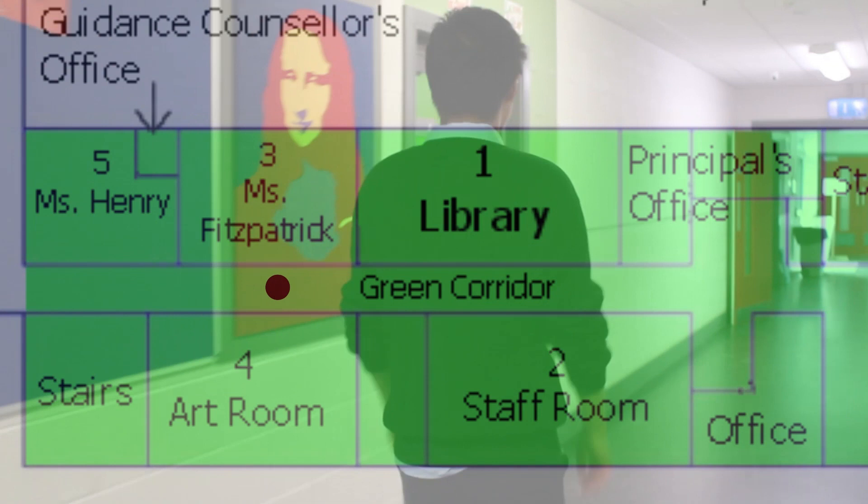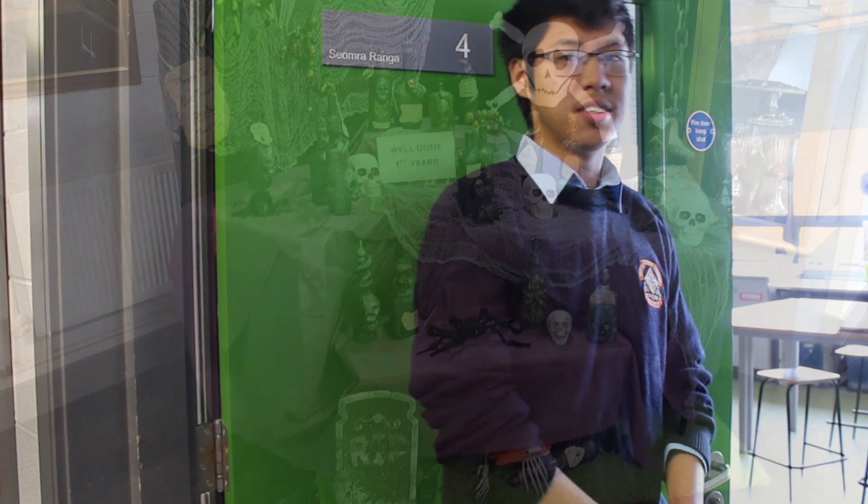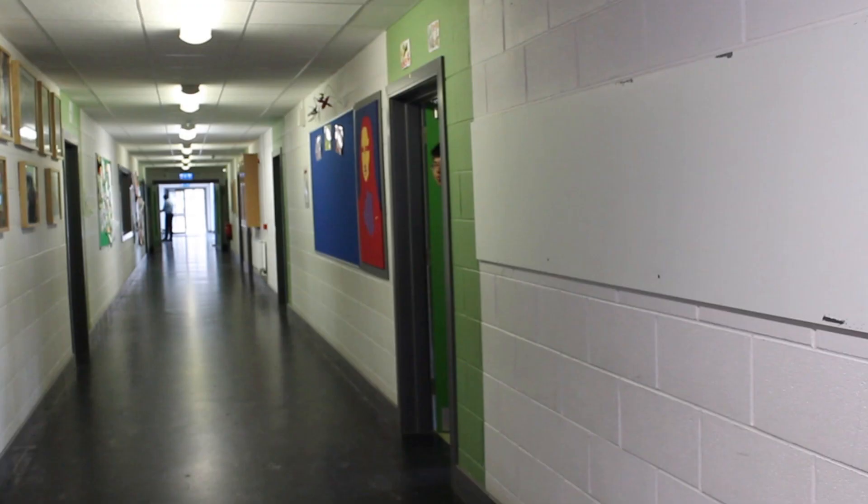Here at the end of the green corridor is our art room. Ms. McKeown is our art teacher and here she'll teach you to do anything from painting, sculpting, and much more. We have a wide variety of resources for you to use and to explore your own ideas. Around the room you'll also see works from past students. And out here we have posters for past musicals and shows presented here at school.